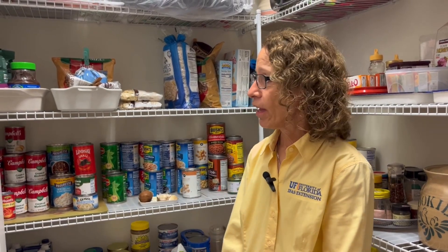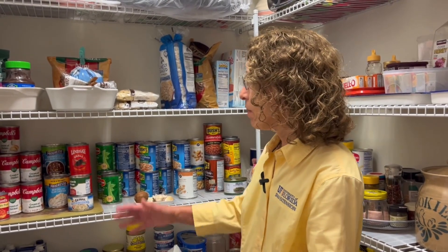A healthy pantry means you have ingredients that you use most often — things that you enjoy. But not only things that you enjoy, they have to be visible so you know what you have on hand.